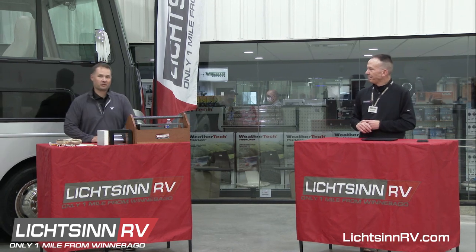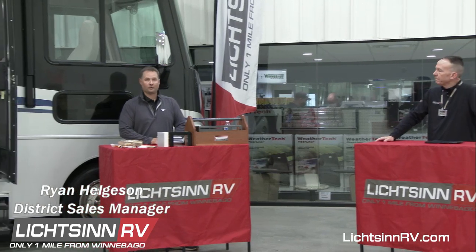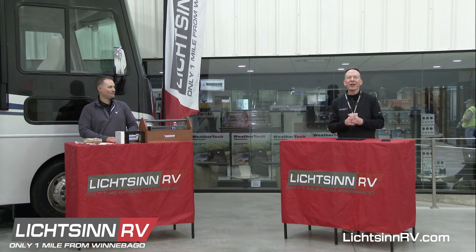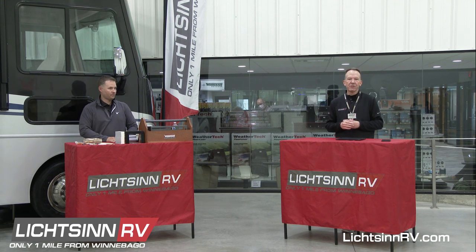Thanks, Ron. I've been with Winnebago as a district sales manager now going on about 17 years. I've been with the company since 2001, started off in the training department, and in 2004 I cut my teeth in the sales department with my own district. I primarily work out of the Midwest, which is basically the home front for Winnebago. Today we're going to walk through seven different categories of quality behind the scenes with Winnebago Industries.